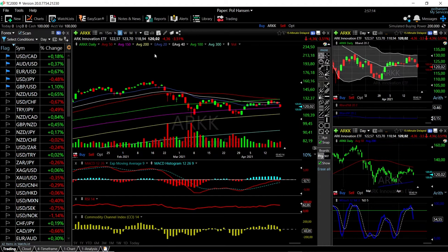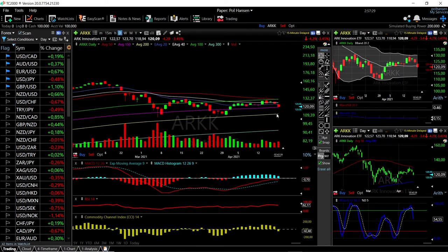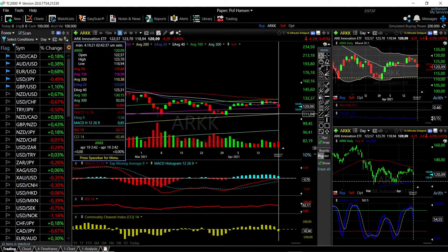Let's look at the ARK Innovation ETF. We'll start by looking at that and as you can see we have fallen quite a bit — we are down 3.47% at this current stage. We found quite a bit of support down here at the 150 moving average but it doesn't look very promising for this ETF at the moment. It's more likely that we will break the 150 and head towards the 200 moving average down here at 112.